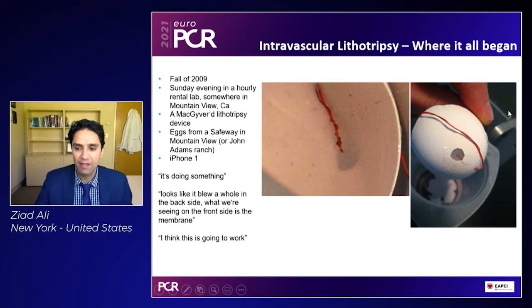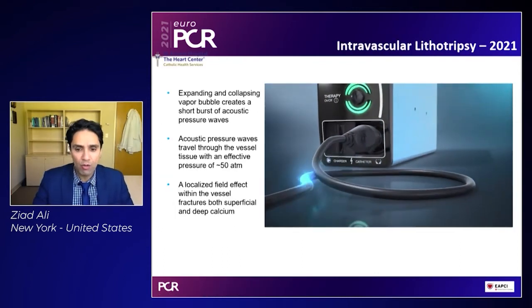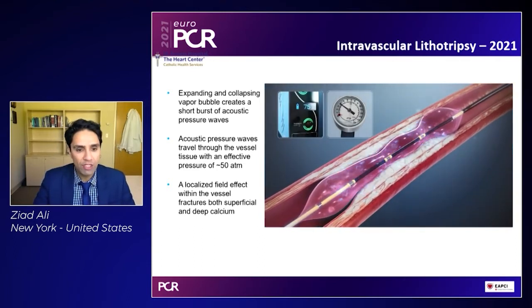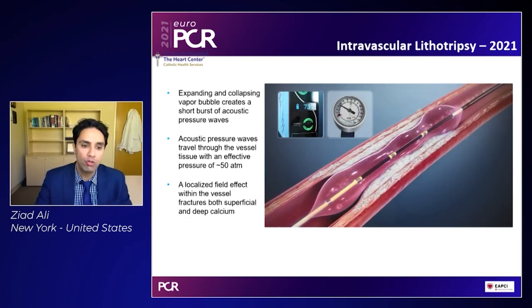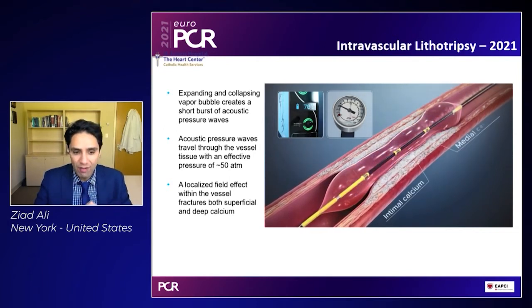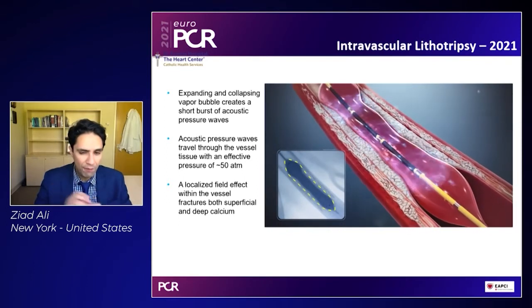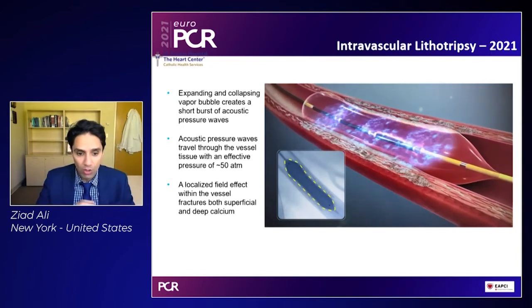This was, in fact, the eureka moment. And some 11 years later, Shockwave intravascular lithotripsy has been finally refined, using a mechanism by which expanding and collapsing vapor bubbles create these short bursts of acoustic pressure waves. These acoustic pressure waves travel through the vessel effectively with approximately 50 atmospheres of pressure. But there's a unique feature of these 50 atmospheres which I'm going to talk about a little bit later on.